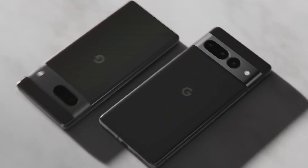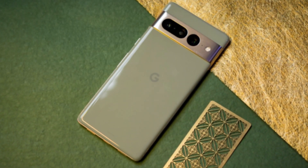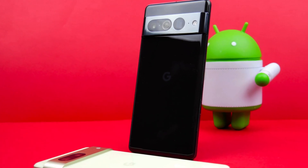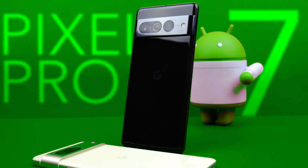Google Pixels always had flaws that made it difficult to choose them — they were only pure Android phones with optimal AI features. But the Google Pixel 7 Pro is a phone that, in addition to having the best software, has added features and fixed problems that can now be called the best Google phone or even the best Android phone. This is the Google Pixel 7 Pro review, so let's do it all.